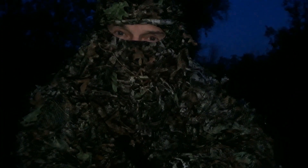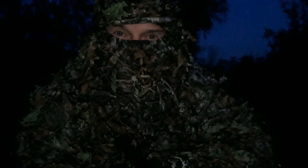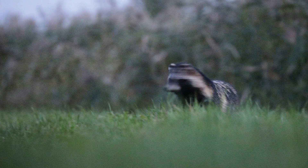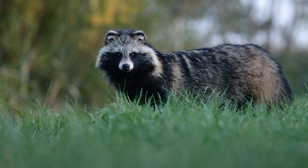And after a while, a second raccoon dog came to me, and I made this picture. Beautiful animal.